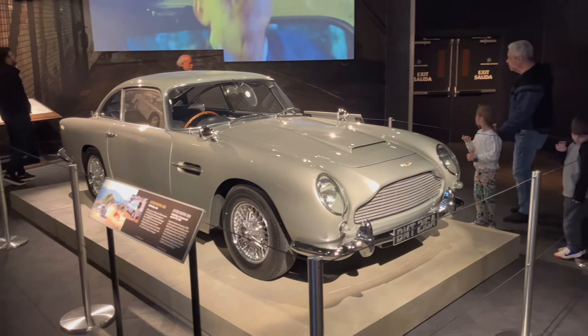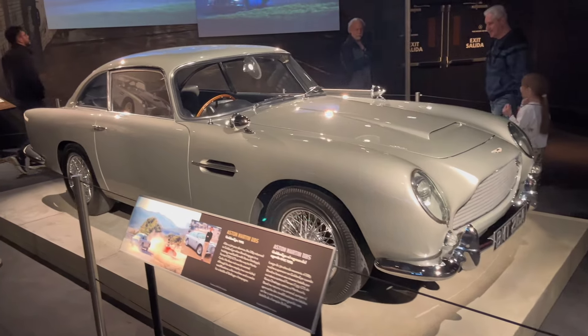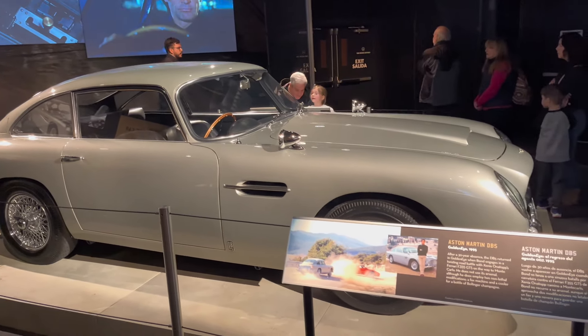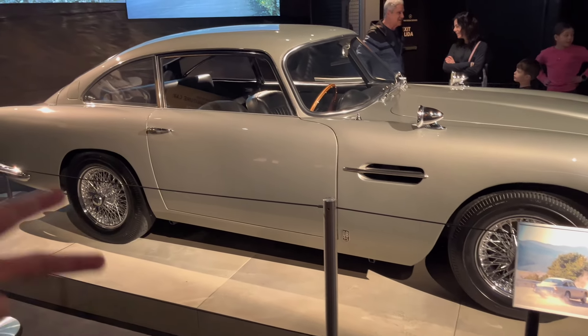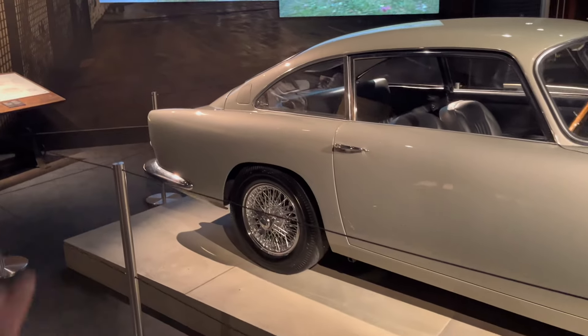And of course, you can't talk Bond cars without talking about the icon - the Silver Birch 64 DB5. An icon throughout the Bond franchise for the last 60 years. In so many movies throughout the Connery era, the Moore era, the Brosnan era, the Craig era. These are just so cool.